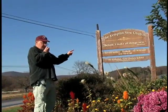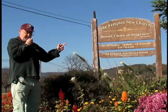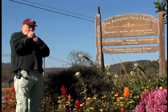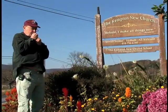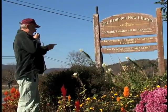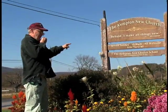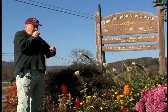This is the Kempton New Church — Swedenborg. There are Swedenborgs. Just Google it if you want to — Swedenborg. Another one of the seven wonders of Albany Township. Truly amazing. It's a Christian church, as you can see, and it's phenomenal. If you would Google this, you would not believe your eyes.